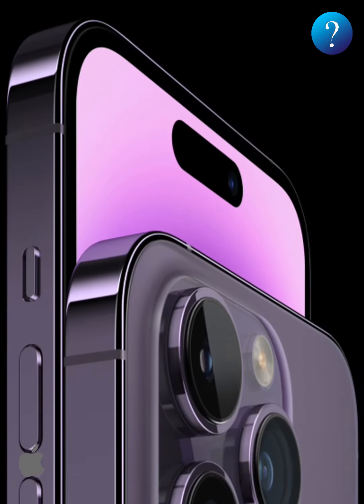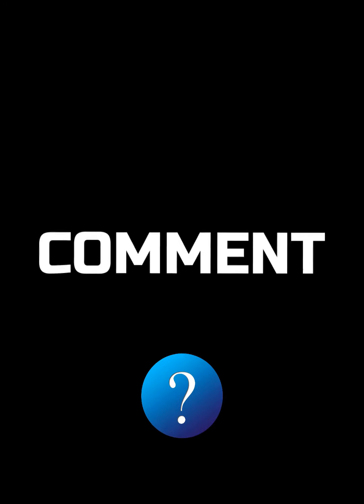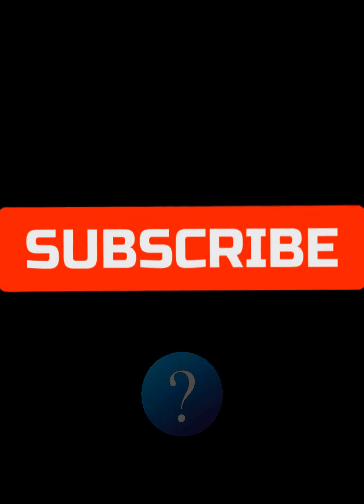Finally, what do you think about the new iPhone? Will it become better when you get it and use it for a while? Share your thoughts with us in the comments.